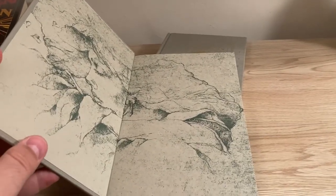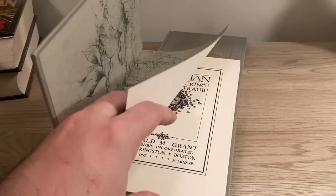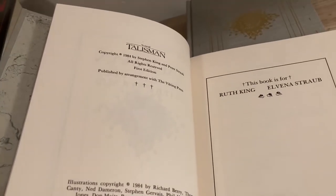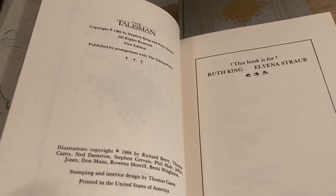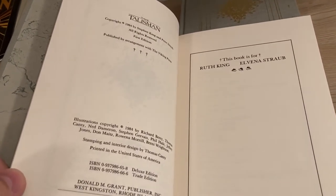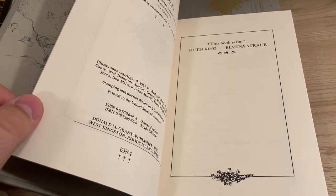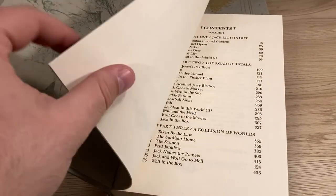It has end papers by Thomas Canty in his very distinctive style. Here is the title page and the copyright page. This is the stated first edition published by arrangement with the Viking Press. Often these small press limited editions were the worldwide true first edition, so it is important to make the distinction that the first US and first UK are trade hardcover editions, but this is the first edition worldwide.